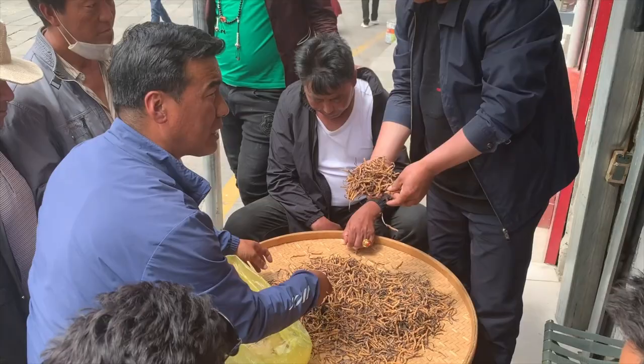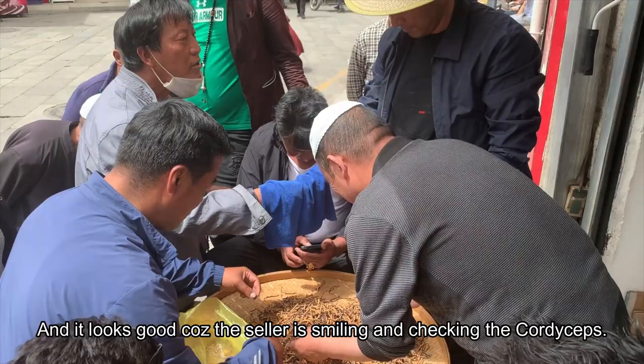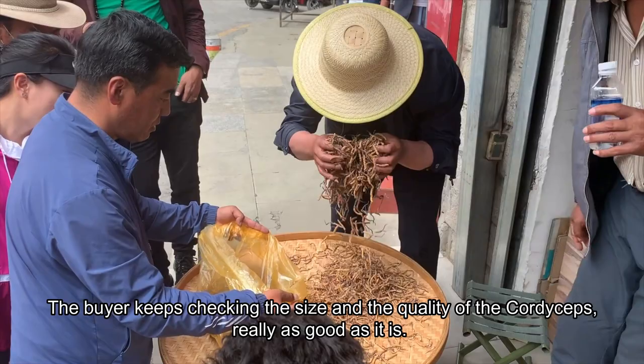They are still bargaining — they negotiate the price once again. It looks like it's working now because the seller is smiling. The negotiation is over and both buyers and sellers look happy. The buyer keeps checking to make sure there are no low-quality cordyceps mixed in.